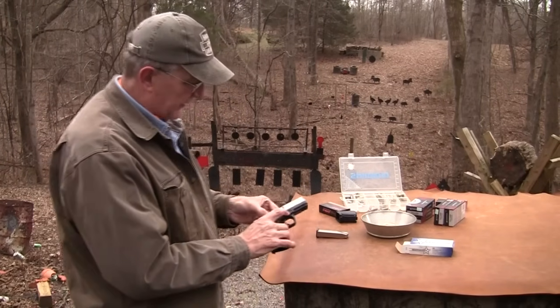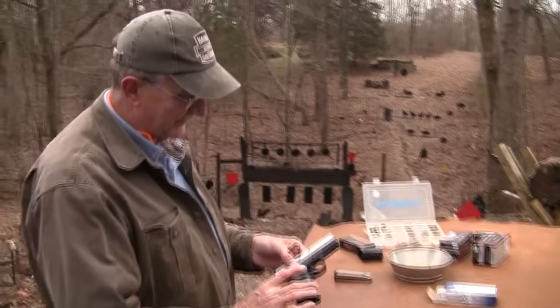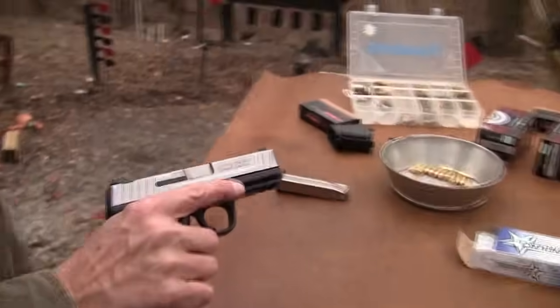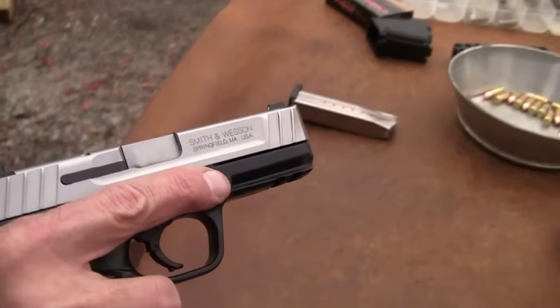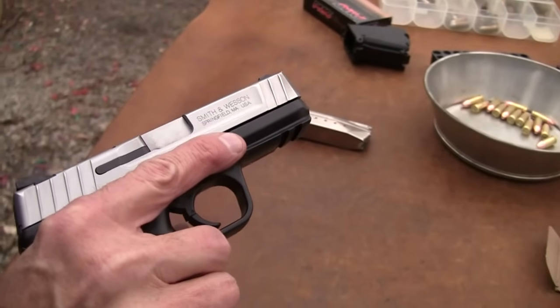And you got these little places here for your finger — a little roughed up there. It was maybe not all that bad because that's what that's for. I don't really need a place to specifically put my finger, but that's where it ought to be — not on the trigger. Of course, you got your Picatinny rail.